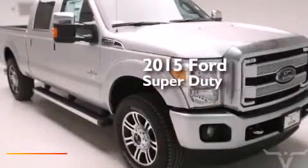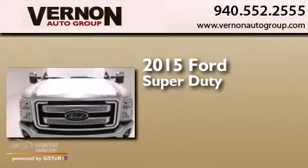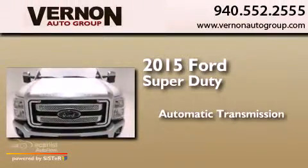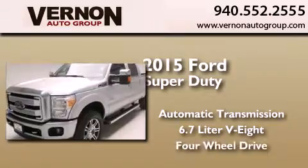This is a brand new 2015 Ford Super Duty. This truck has an automatic transmission, a 6.7 liter V8, and 4-wheel drive.